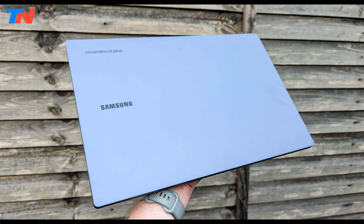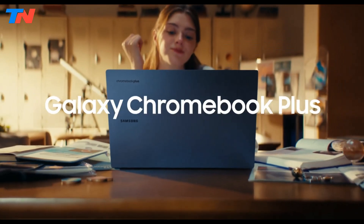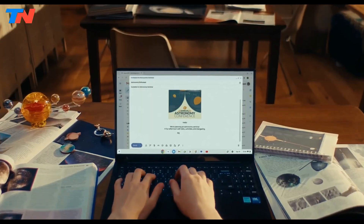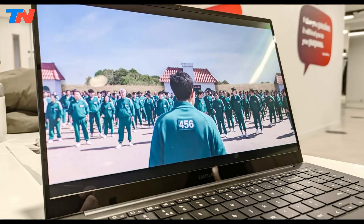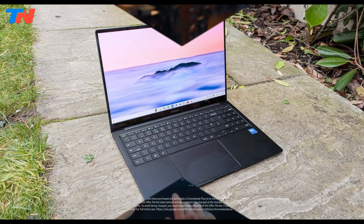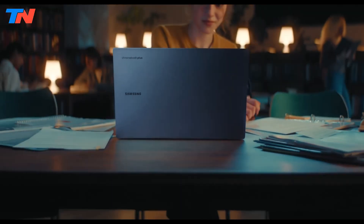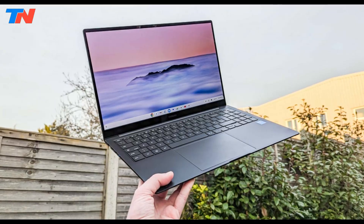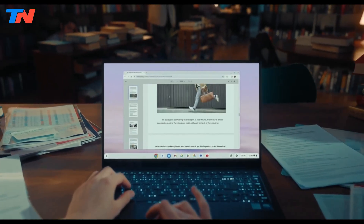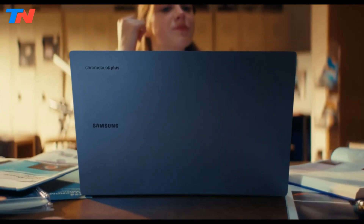The Samsung Galaxy Chromebook Plus is a high-performing lightweight Chromebook, featuring a vibrant 15.6-inch AMOLED display that delivers rich colors and brightness, ideal for both work and entertainment. Despite its large screen, it's lighter than some MacBooks and offers strong performance with an Intel Core i3 CPU, handling multitasking and Android apps smoothly. Battery life exceeds 11 hours, making it a reliable all-day device.